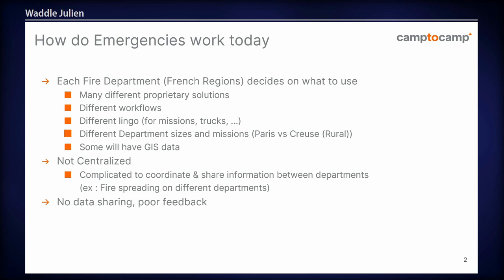The way emergencies work in France is the following. There are around 100 different departments, called French regions, and each region will decide on what kind of software they're going to use. They're going to have different workflows, many different lingos — that means they haven't got the same names for the same trucks. And of course each department is different; you're not going to have the same missions in Paris as you have in the Alps or in the centre of France.